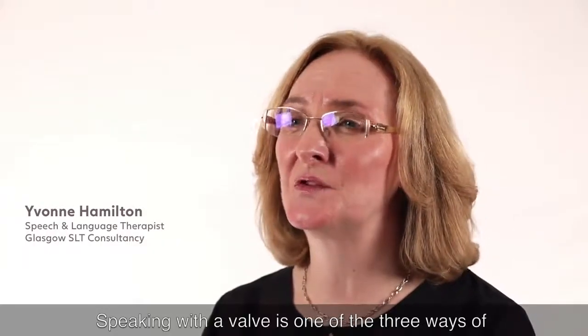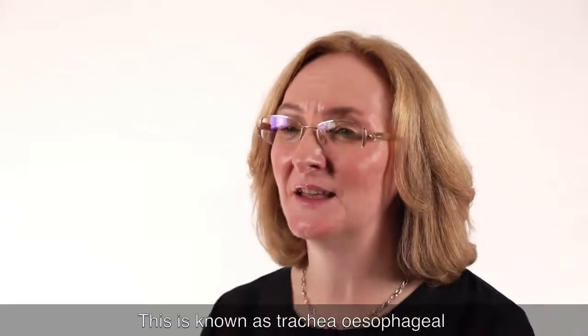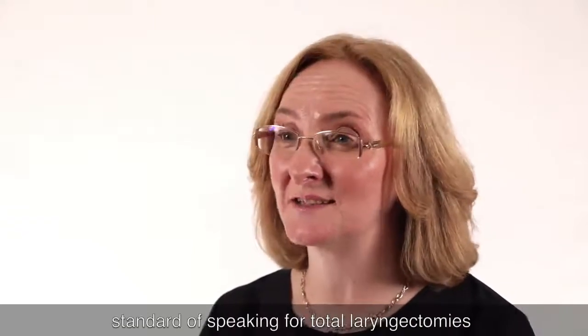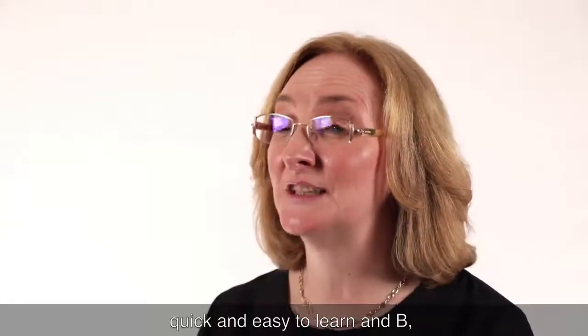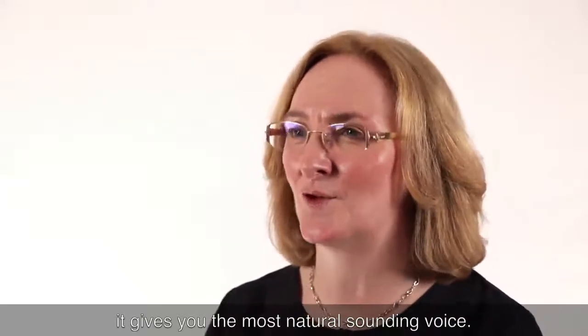Speaking with a valve is one of the three ways of communicating after a total laryngectomy. This is known as tracheoesophageal speech. Nowadays this is the gold standard of speaking for total laryngectomies because it's relatively quick and easy to learn, and it gives you the most natural sounding voice.